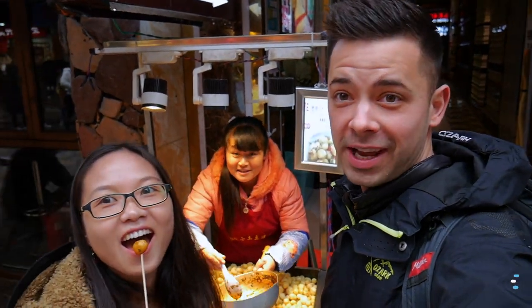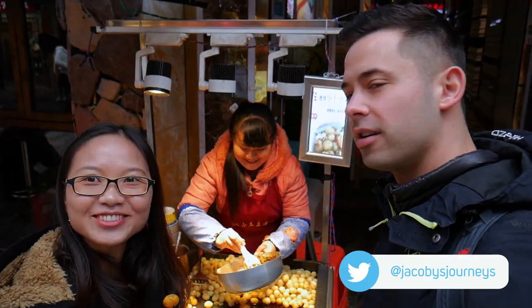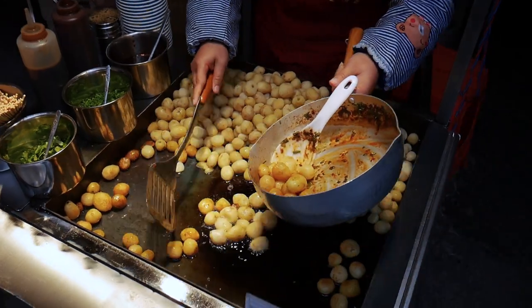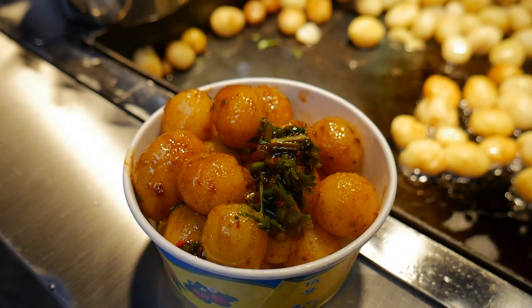We're about to have some small potatoes. It's 10 RMB and you get a little cup of fried potato. It's hard to resist — I'm so excited!